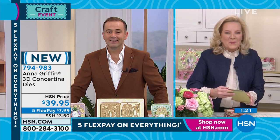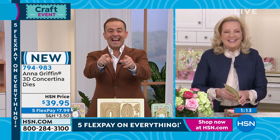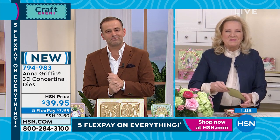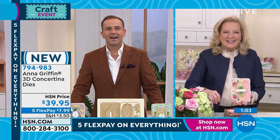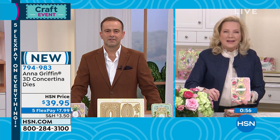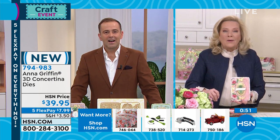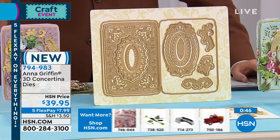Melissa, you're live with the one, the only Anna Griffin. Melissa, have you been a fan of Anna for a long time? I just got turned on to Anna about a year and a half ago when her company replaced a die set that I had purchased. It was absolutely incredible. I had a fire at my house, and since then Anna has replaced, I think, about everything. What do you love about Anna's products? She's just so giving and gracious. It's a pleasure to use her products.